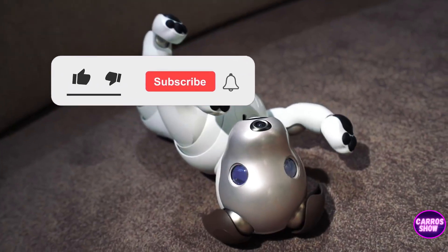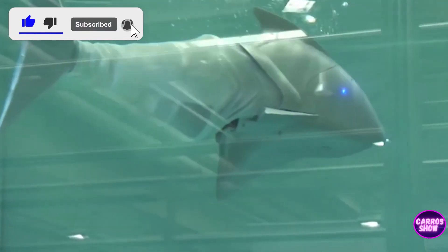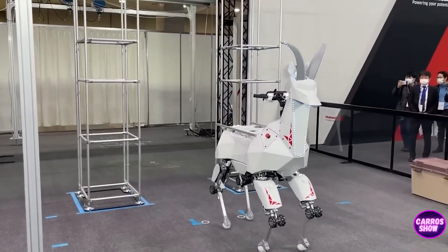Thanks for watching this video. Write in the comments which of the robots you liked the most. Like this video and subscribe to the Karo Show channel. Also visit our channel and watch our previous interesting videos. Goodbye.